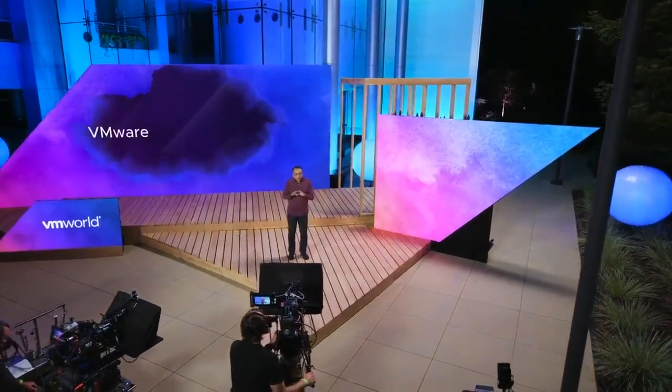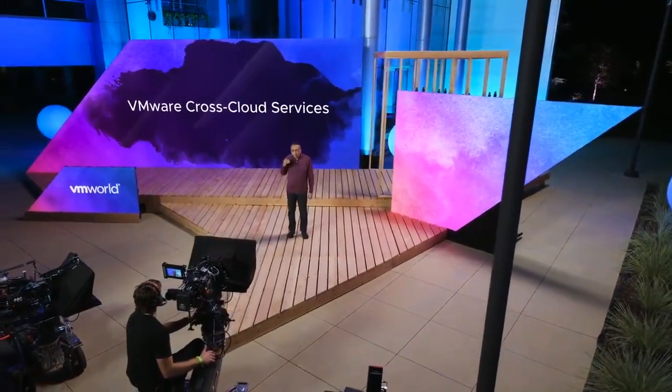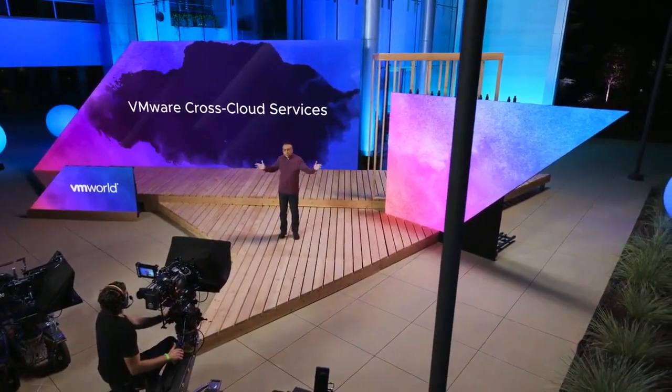Today, we are excited to unveil VMware cross-cloud services, a family of services to build, run, and secure your applications across any cloud.